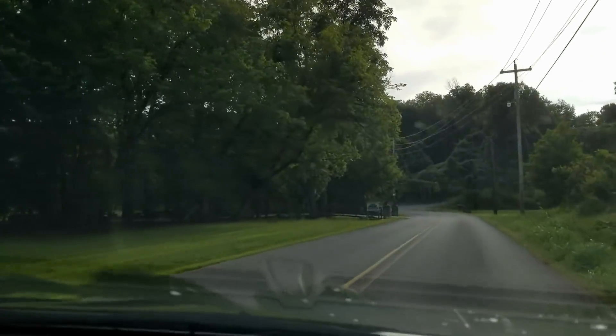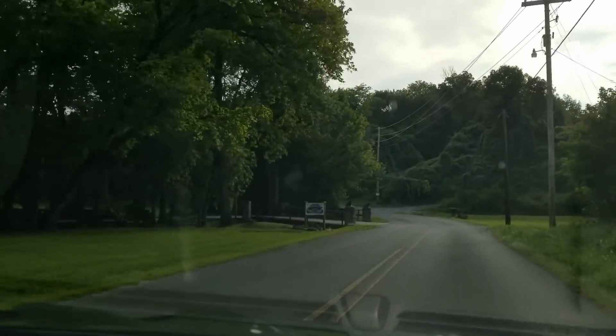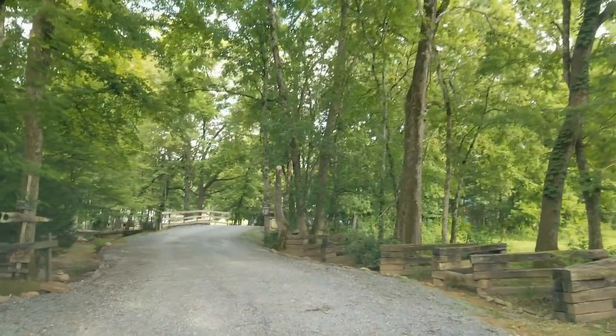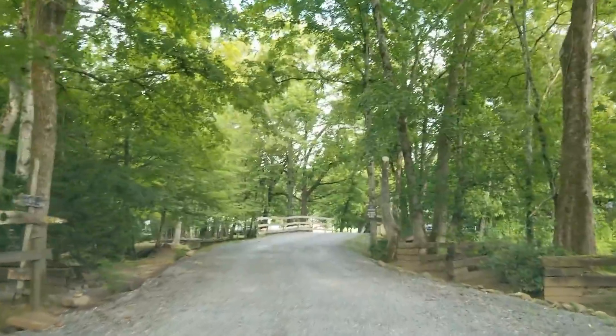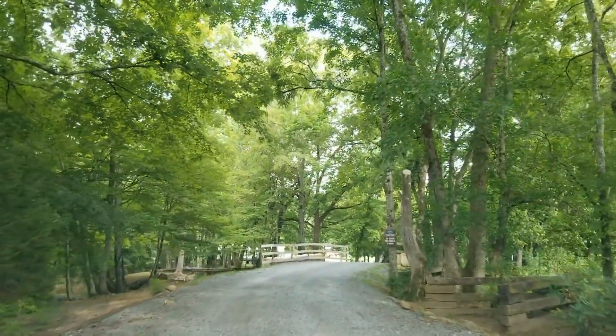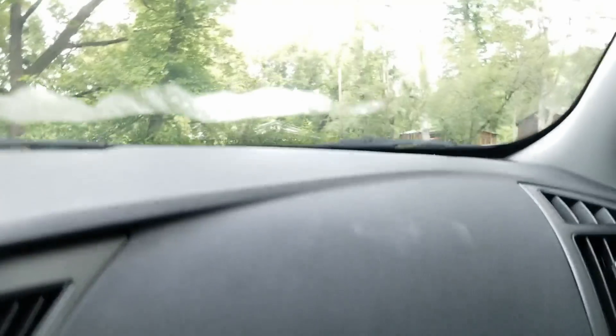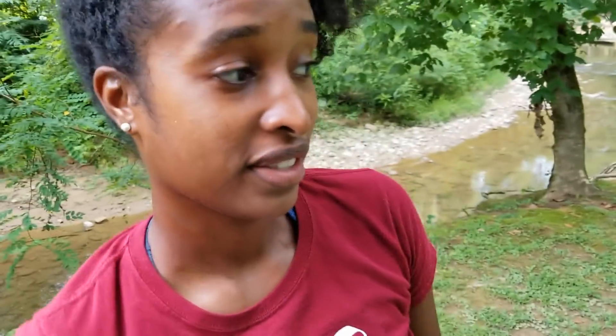We are riding. This is where we're going to spend the next three days outside. You ready for that? Are you ready for that? I'm a natural born. All right, get the people a tour of the campsite real quick — tell them what we got. This is our campsite.